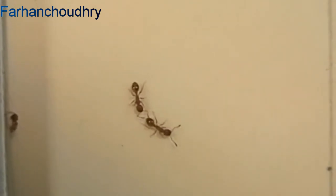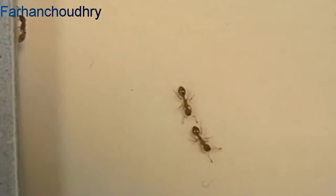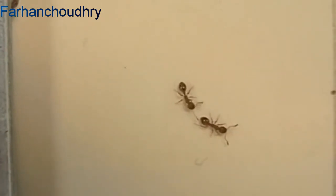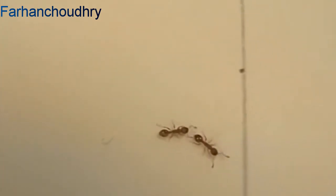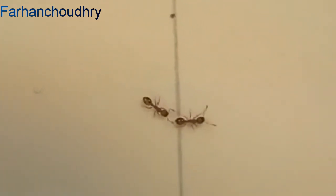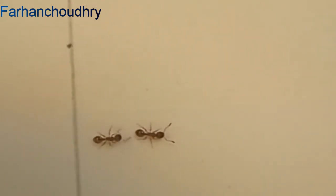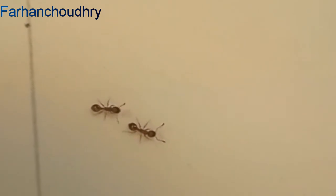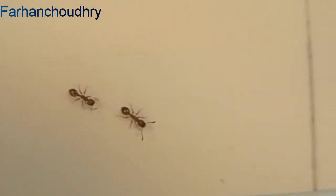Tandem running is also used to find and choose a better new nest site to which the colony can emigrate. The follower ant maintains contact with the lead ant by frequently touching the leader's legs and abdomen with its antennae. Ants have a variety of food sources for which they may journey as far as 200 meters from their nest, spraying scent trails as they go.